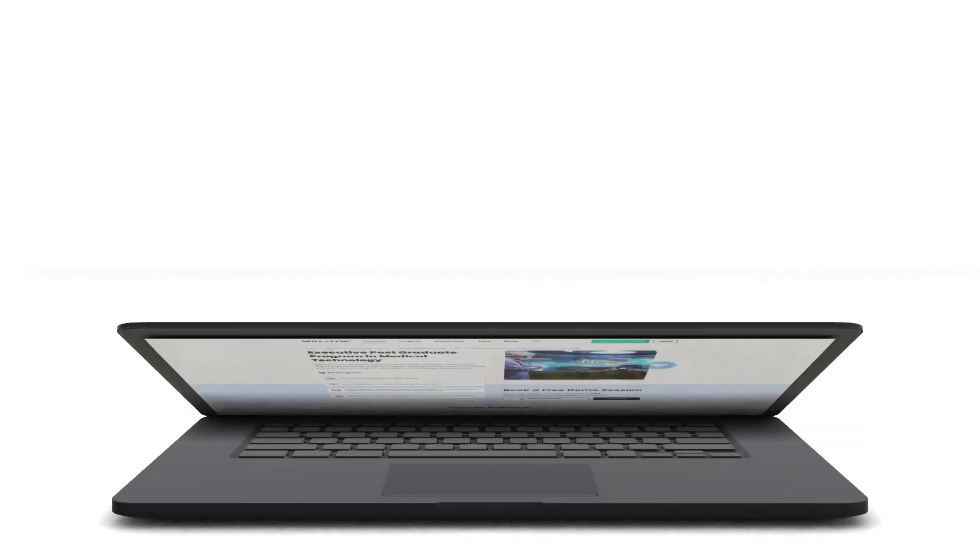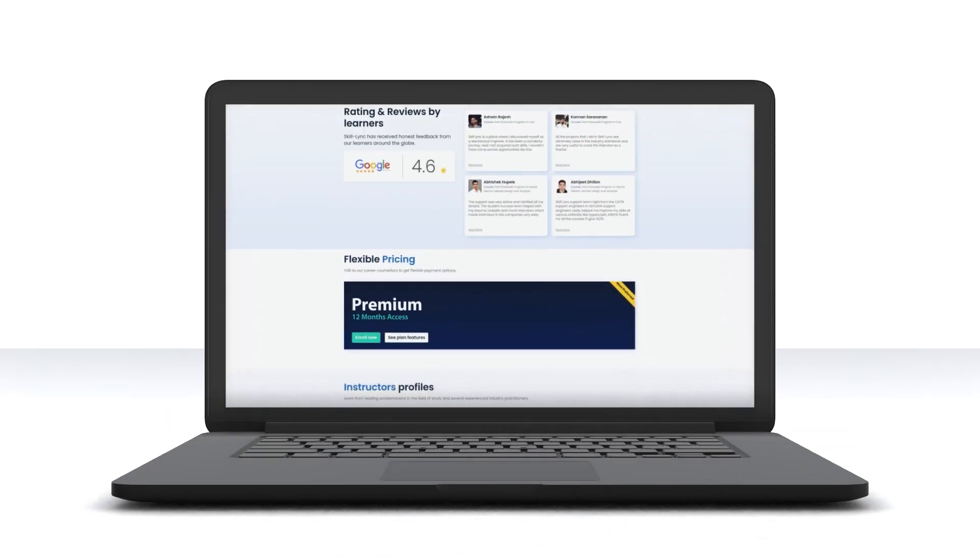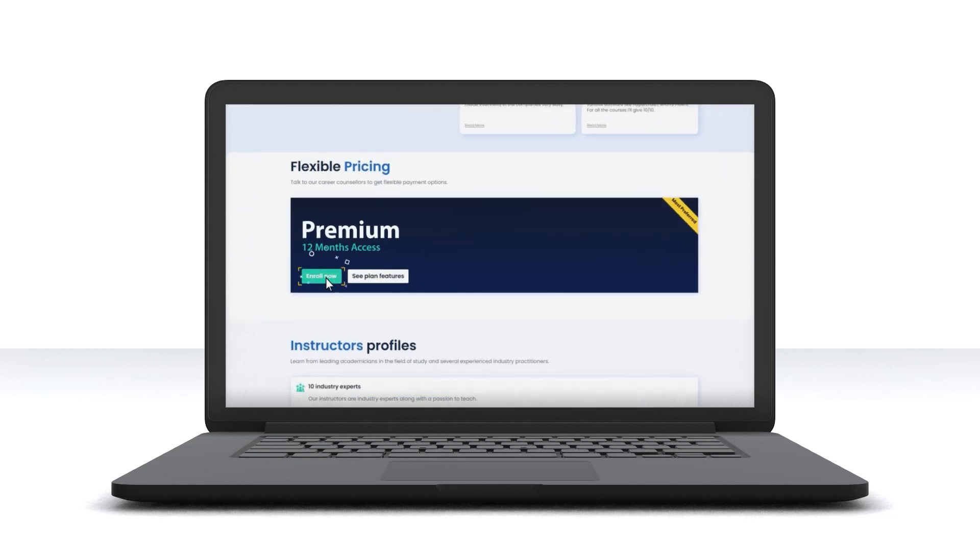There is so much more packed in these courses. What are you waiting for? Enrol now and become a pro in the field of medical technology.